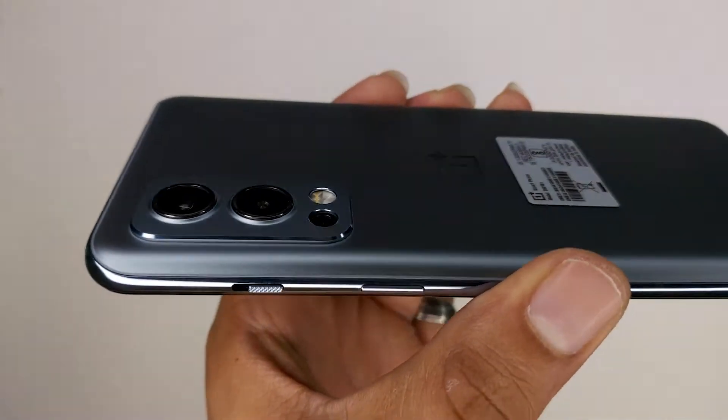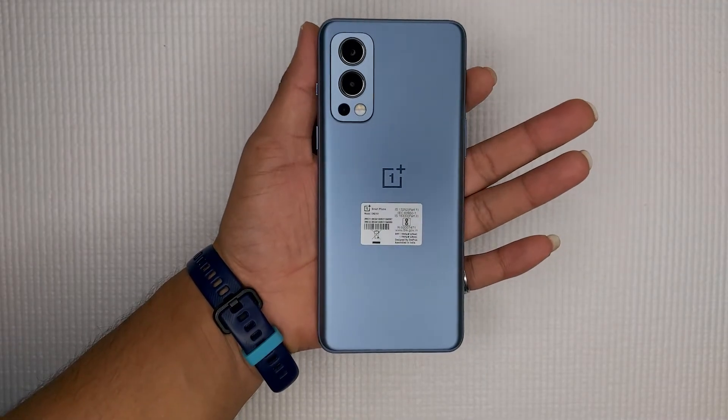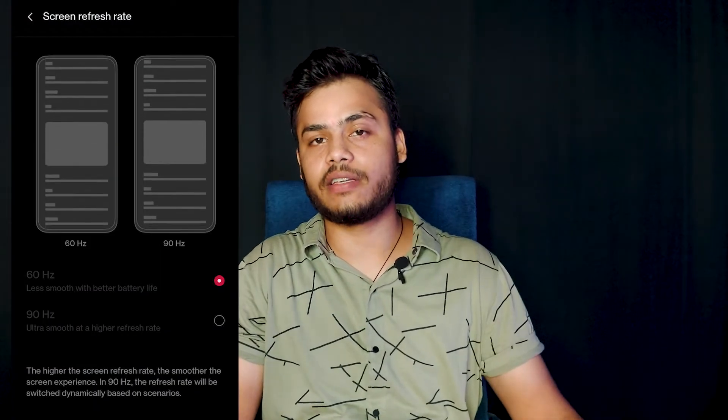Now let's talk about the pros and cons. Starting with the pros: the first and best part is that it is a future-proof phone — it is available in 5G, so you don't need to buy a new phone soon and you can use it for a long time. The camera design is very large but doesn't have much of a bump. The back side looks good and the phone looks premium.